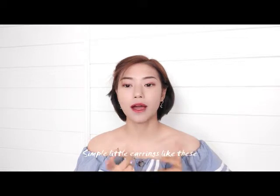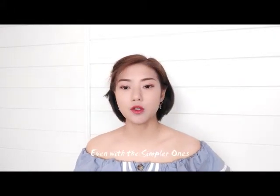It would be a little brighter. Simple little earrings like these — no matter what event you attend, day-to-day, dating, shopping — all very versatile. Even with the simpler ones, like a t-shirt, this one is also stress-free. And it works with a dress, too.